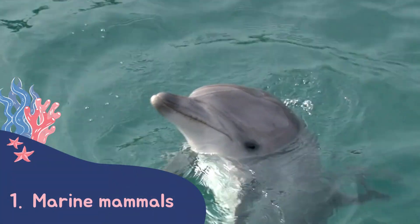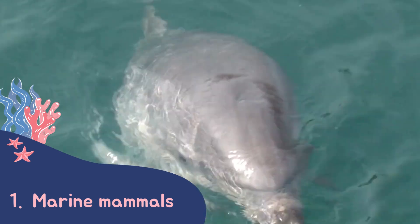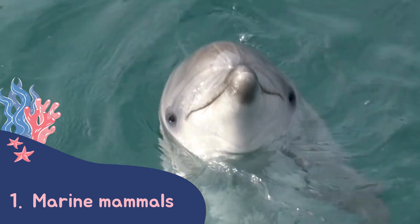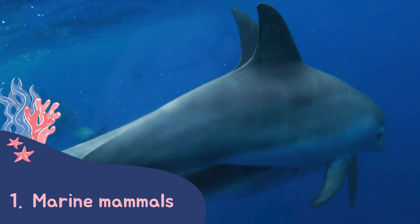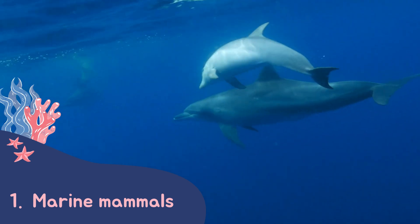Dolphins are marine mammals, which all have a few things in common. Firstly, they breathe air. So even though they spend so much time underwater, they always have to come back up to the surface to breathe. Like other mammals, they also give birth to live young and feed these young milk as they grow up.